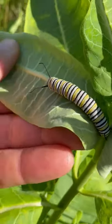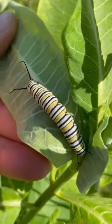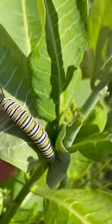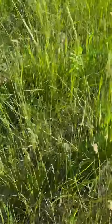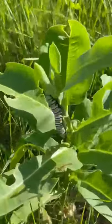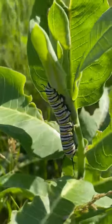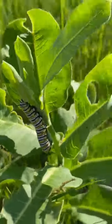This is Adam Sisson, Iowa State University Integrated Pest Management. Here's a nice big monarch butterfly caterpillar feasting on some milkweed. And if we look over here we can see another milkweed plant with a decently sized monarch butterfly caterpillar eating on it.